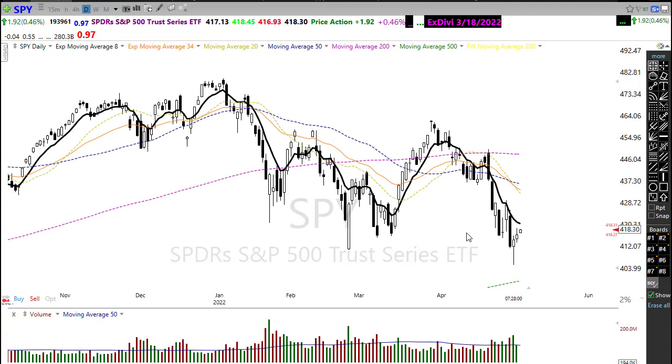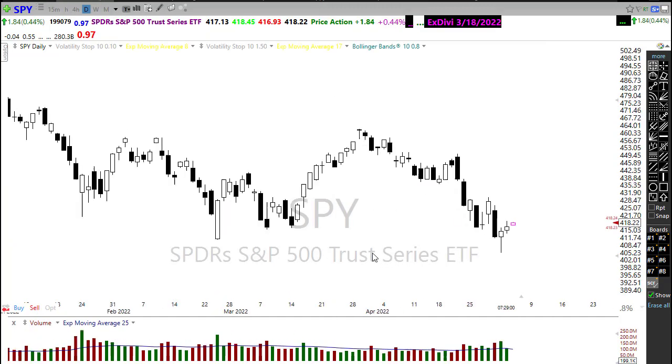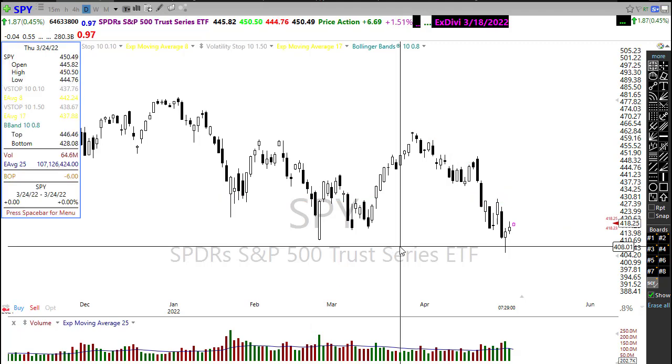Our technicals on the SPY are pretty dismal. The 34 EMA and 20 moving average have crossed down through the 50-day moving average, creating just this huge technical and price resistance level in the chart that will be challenging for those bulls to push through, considering the way earnings and economic data continues to roll out. Watch that carefully, and also watch as we approach any of these downtrends in the chart, as that could make for some challenging times ahead.